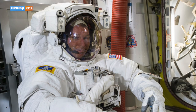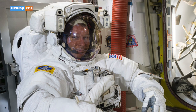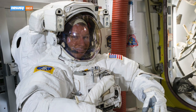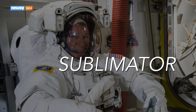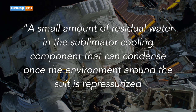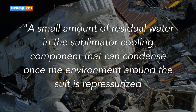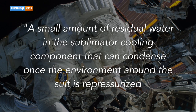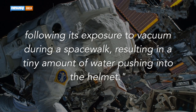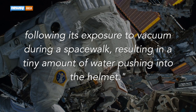Terry Virts said a small amount of water leaked into his helmet at the end of the second spacewalk last week. The spacesuit techs say the suit Virts was wearing has a history of water trouble. They call it sublimator water carryover — in even more technical terms, a small amount of residual water in the sublimator cooling component that can condense once the environment around the suit is repressurized following its exposure to vacuum during a spacewalk, resulting in a tiny amount of water pushing into the helmet.